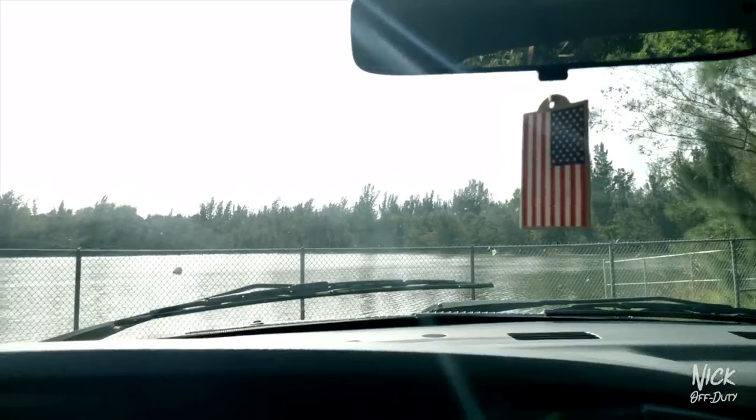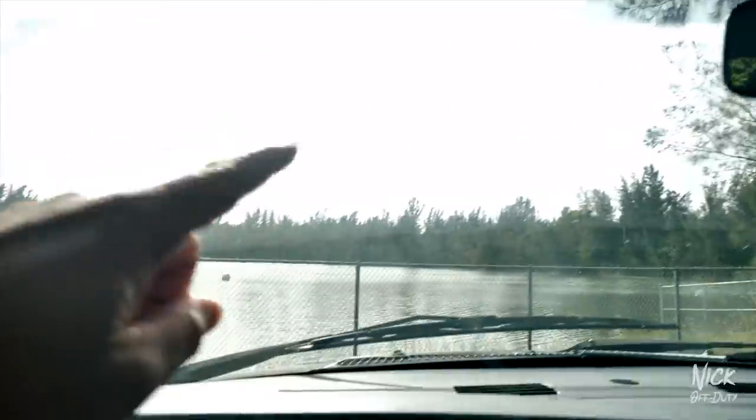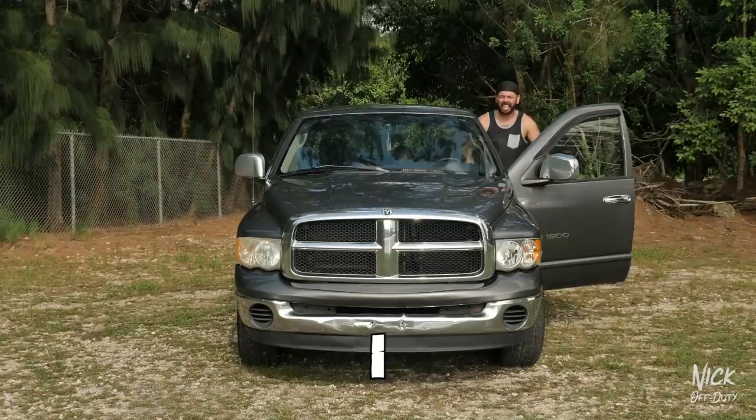That was problem number one. The other one was when we got there, they said the transmission was changed about a year ago, so there's a brand new transmission in there. I didn't know that before I bought it, but he answered truthfully so I appreciate that. There was one surprise though that I found out after I left and it started to rain — this wasn't disclosed to me. So let's imagine we're driving along, it's raining, let's go ahead and put on the windshield wipers. I got got.